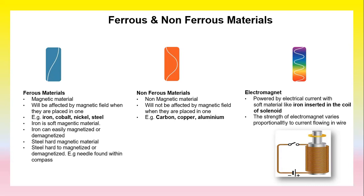An example of a hard magnetic material is the needle found in a compass. Non-ferrous material is the opposite of ferrous material — it is non-magnetic and will not be affected by a magnetic field when placed in one. Examples include carbon, copper, and aluminium. Electromagnets are powered by electrical current with a soft material like iron inserted in the coil of a solenoid. The strength of an electromagnet varies proportionately to the current flowing in the wires.